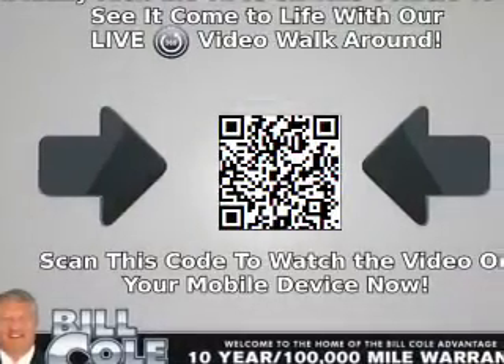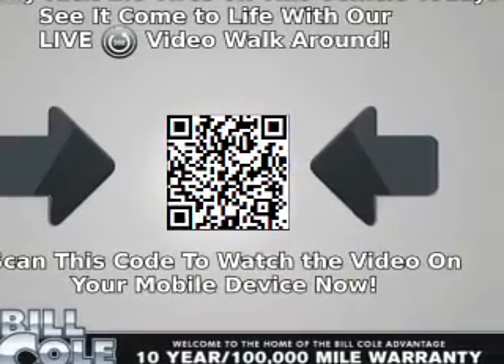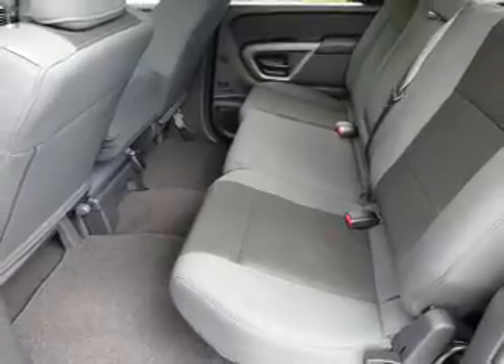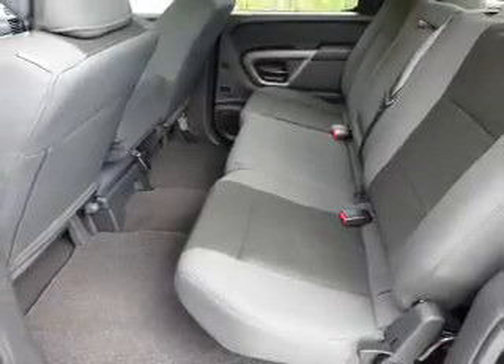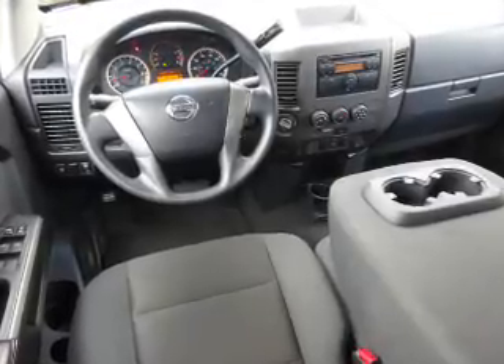Inside you'll find curtain head airbags, front airbags, side airbags, side impact door beams, child safety locks, an adjustable tilt steering wheel, a trip computer, an MP3 player, child restraint seats, and a power outlet.